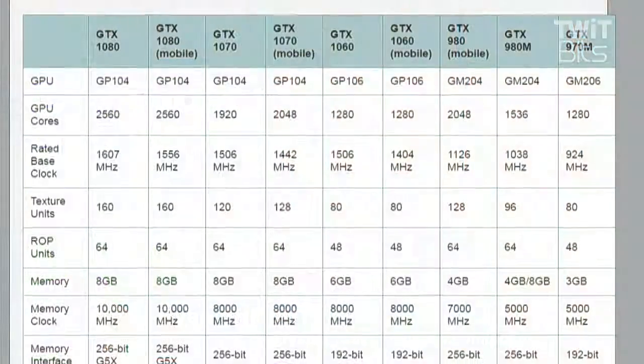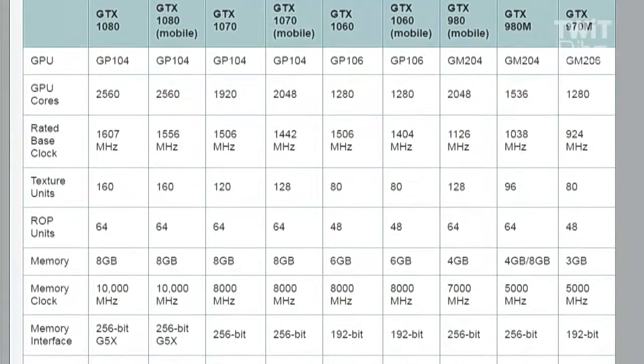The GTX 980 mobile was rated at 4.6 teraflops whereas the GTX 1080 mobile is rated at 8.2, which is about 70% more theoretical compute capability. That won't directly translate into a 70% pure frame rate increase, but it's still really impressive.